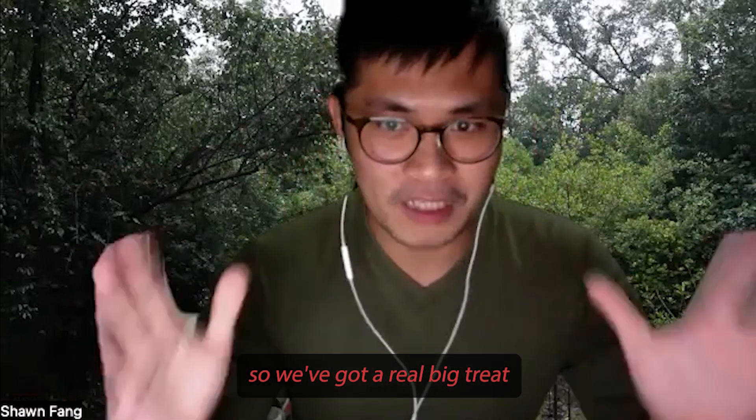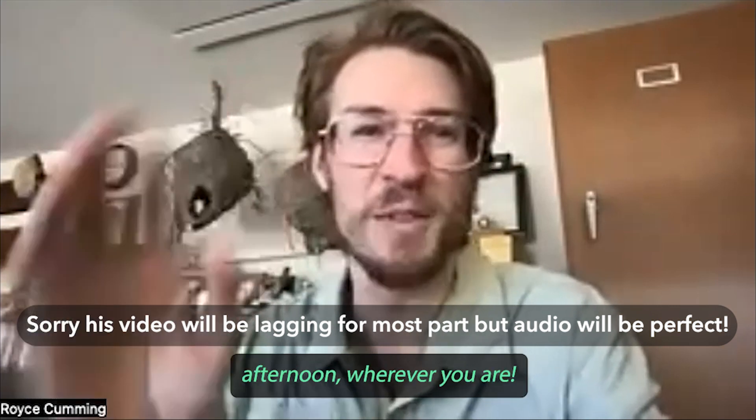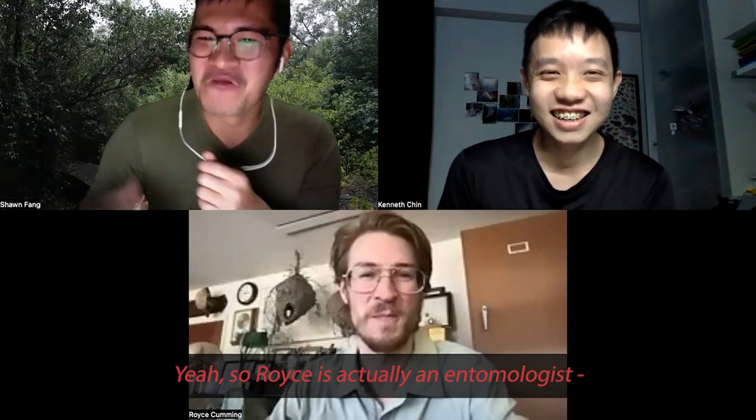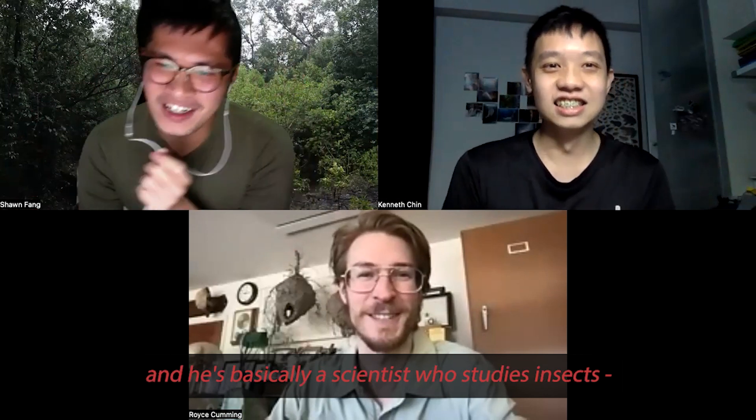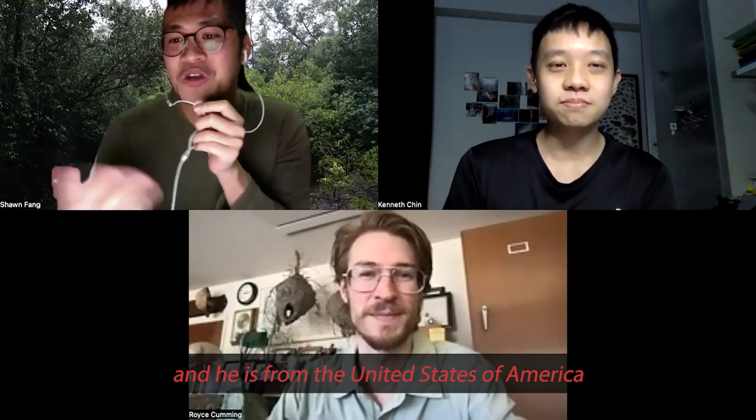We've got a real big treat for you here today because we have Royce coming. Hello — good morning, afternoon, wherever you are. Royce is actually an entomologist — basically a scientist who studies insects — and he is from the United States of America.